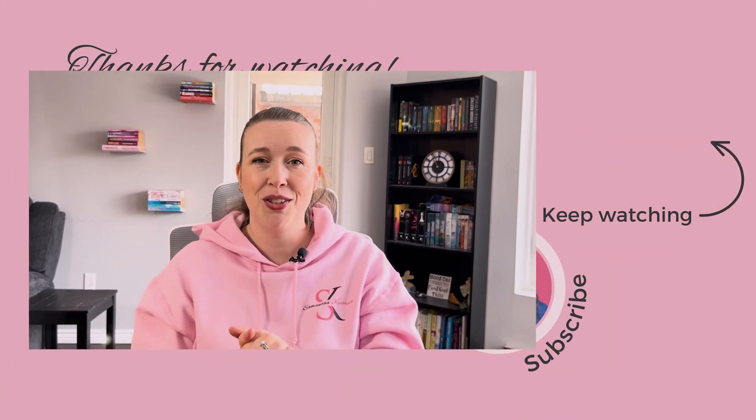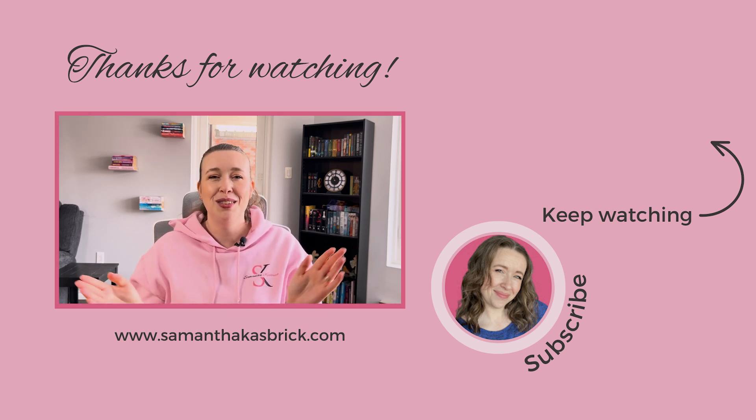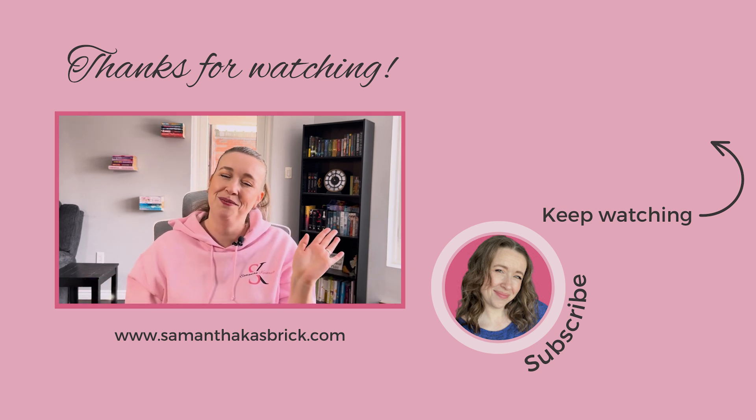Okay, that's it for today. If you enjoyed this and want more Asana tips, be sure to subscribe because I've got more coming soon. Thank you so much for watching and I will see you in the next video. Bye!